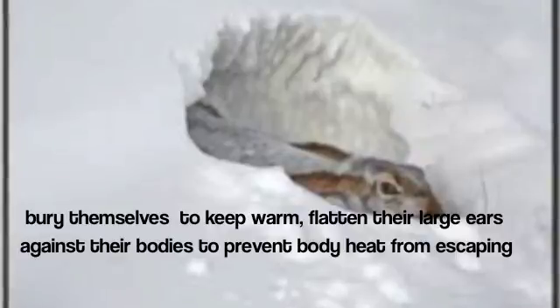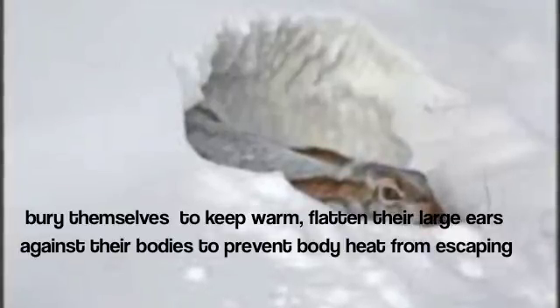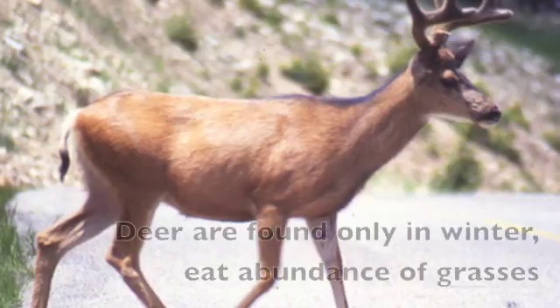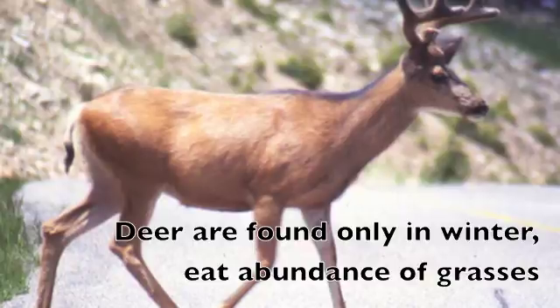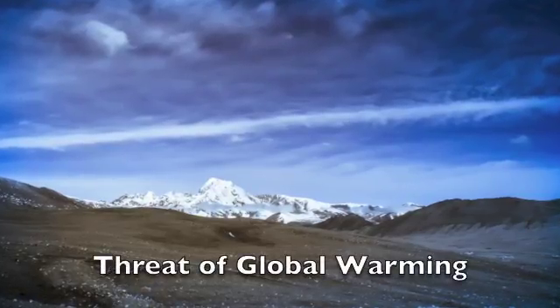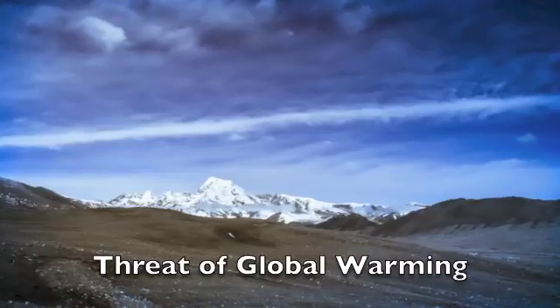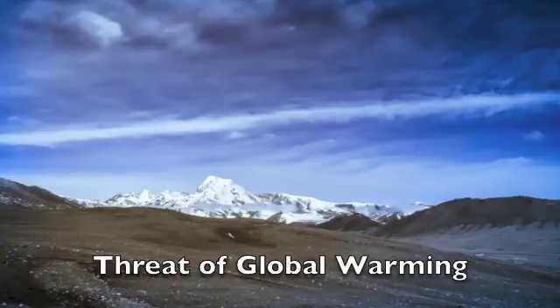Jackrabbits bury themselves to keep warm and flatten their ears against their bodies to prevent body heat from escaping. Global warming is a threat to cold deserts. Many species in cold desert regions, such as the Arctic, are being classified as endangered because of global warming.